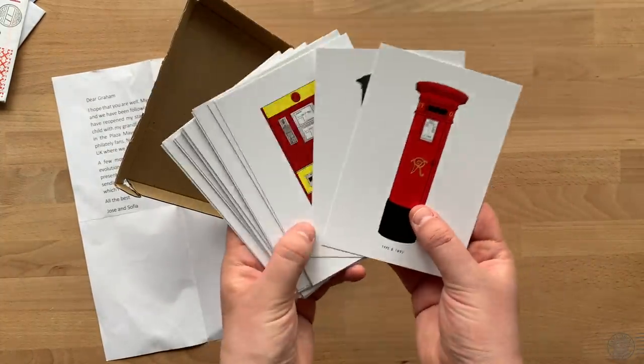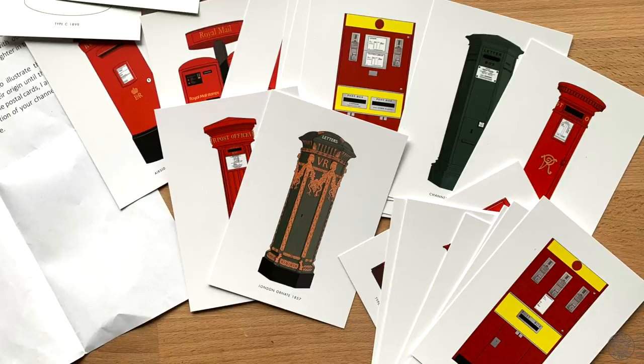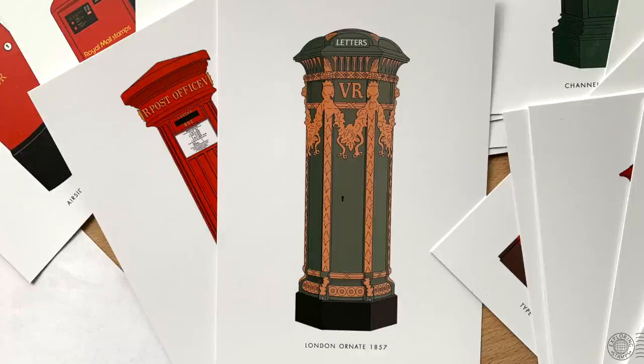These are really great quality, neat illustrations of the evolution of the iconic pillar box. Each postcard shows its name and the year it came into being — I really love the design and style. I'd feel pretty bad using them because they're like little pieces of art. And then there's also a poster.